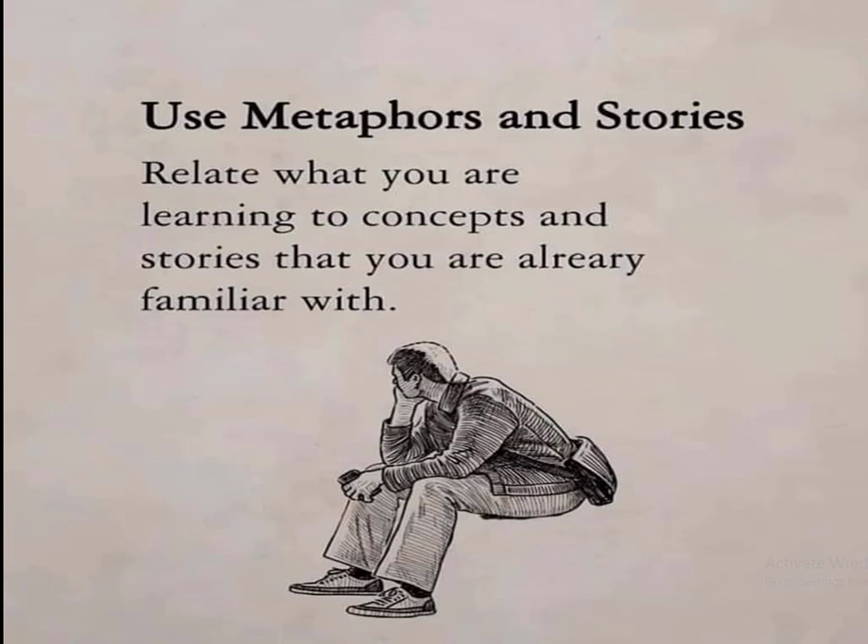Use metaphors and stories. Relate what you are learning to concepts and stories you are already familiar with. If you already have some stories or metaphors in your mind, relate the new information to those already learned things. In this way, a binding block will be constructed in your mind, linking newly learned things to what is already stored.